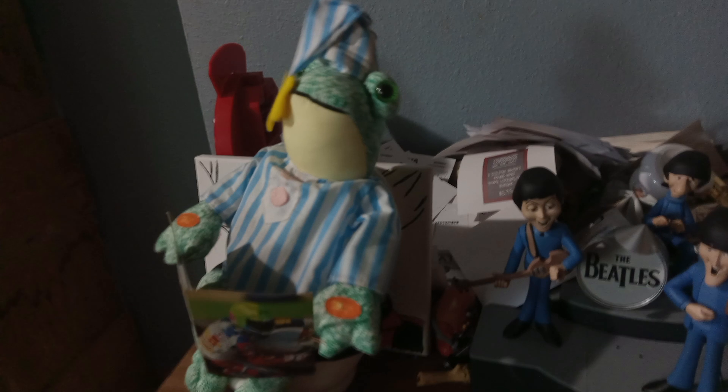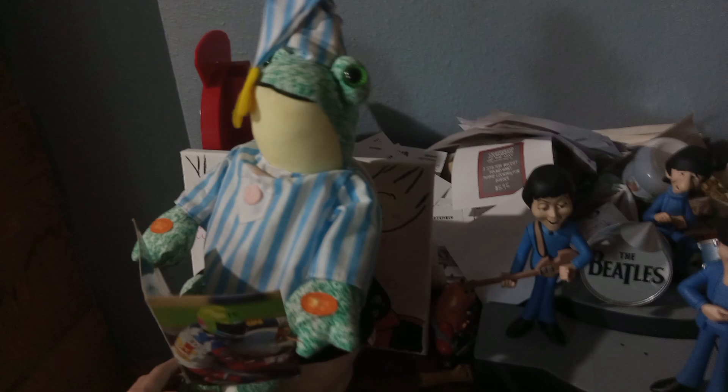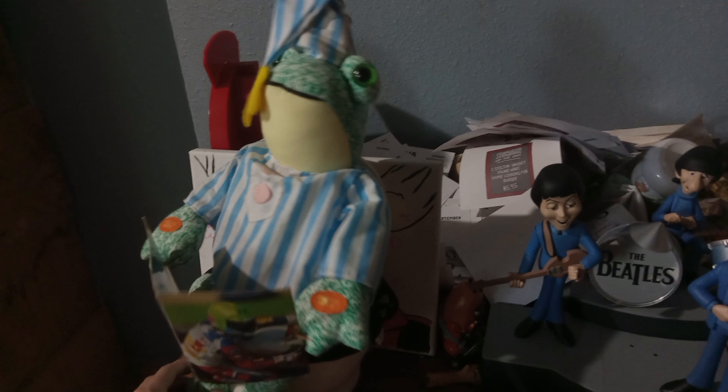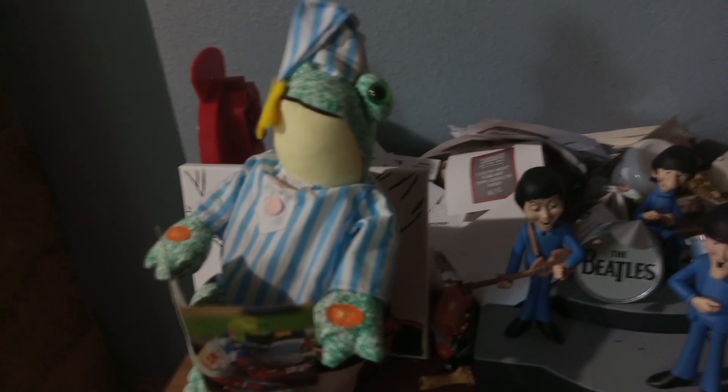Hey, I'm not done yet — could I have a little privacy here? I'm so glad that's over. It stinks in here! Hey, hey, there's no toilet paper! Help, help, I'm stuck in here!